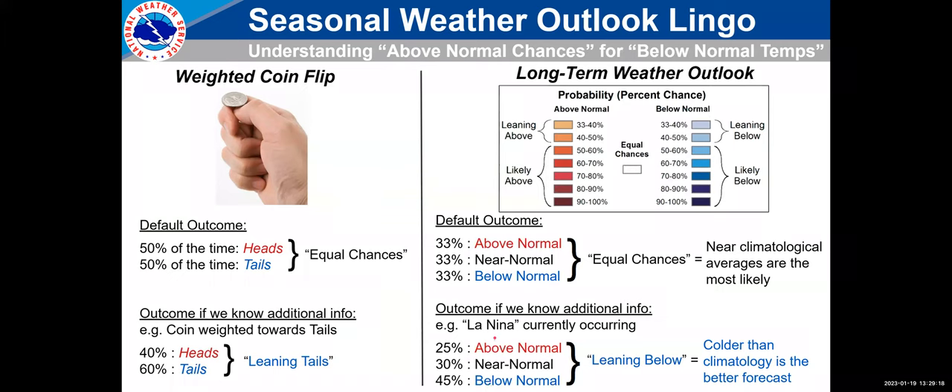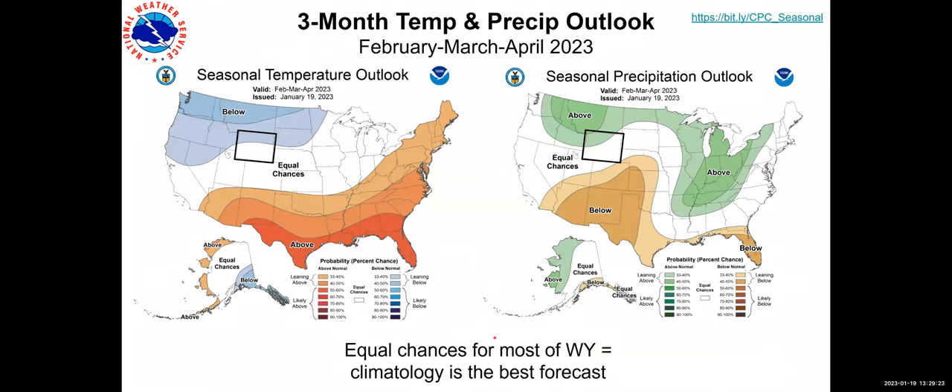With that background, moving on to the three-month temperature and precipitation outlook: much of the state is in equal chances. Given the current state of the global climate system and the equatorial Pacific Ocean, there's not a lot of signal. However, for the northern tier on the left graphic, there's maybe a slight lean towards below-normal temperatures. On the right, the seasonal precipitation outlook shows the northwest quadrant may have a slightly stronger signal for above-average precipitation. For the rest of the state, climatology is going to be the best forecast for the February–March–April timeframe.